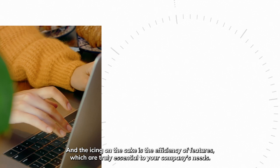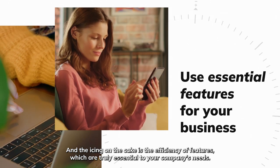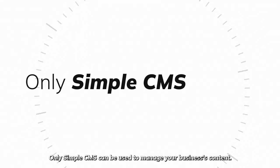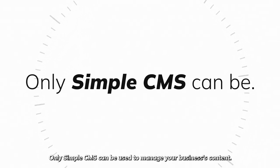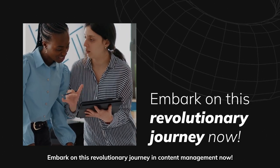And the icing on the cake is the efficiency of features which are truly essential to your company's needs. Simpler than that — only SimpleCMS can be used to manage your business's content. Embark on this revolutionary journey in content management now. Compass UOL.